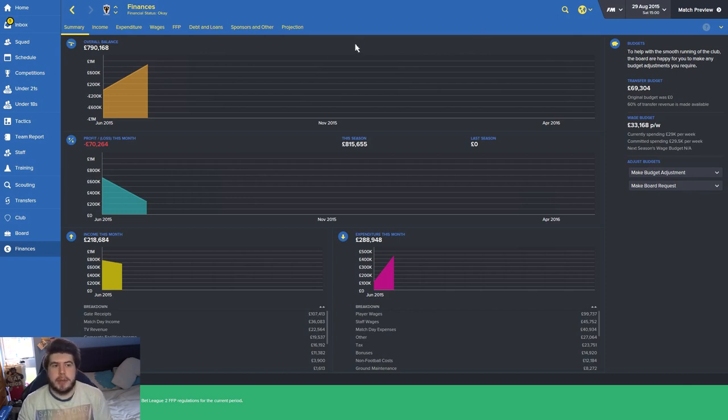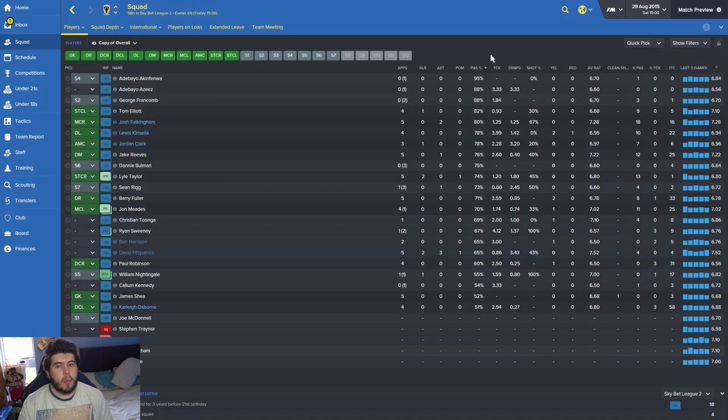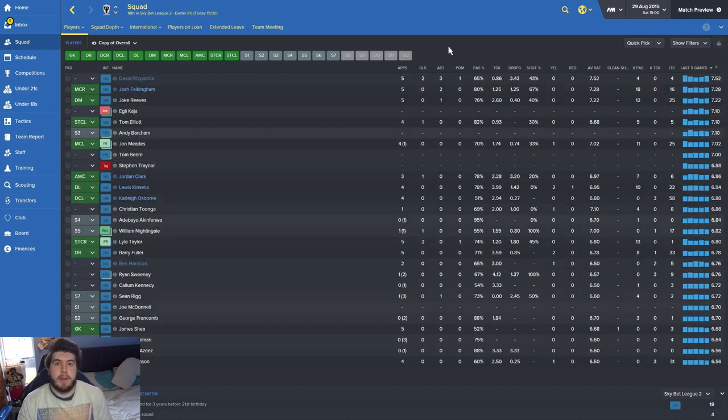Now for the question of the day: who do you think will make the three-man shortlist for the Ballon d'Or, other than obviously Messi and Ronaldo? For me that's Neymar — the way he's playing at the moment is outrageous. He might even have a shot at winning it if he carries on like this. So who do you guys think deserves a mention? Now on the stats page, looking at the last five games, Josh Falkingham has been our best player and that's why he's my player of the month.